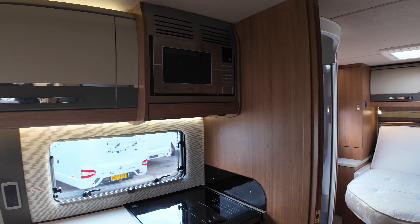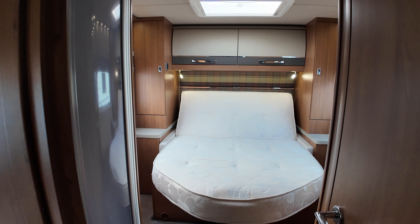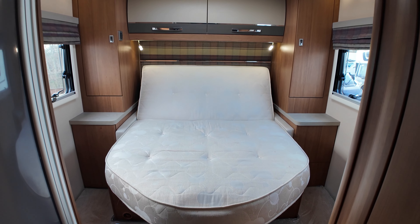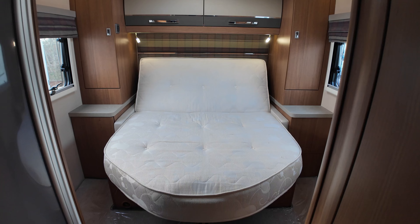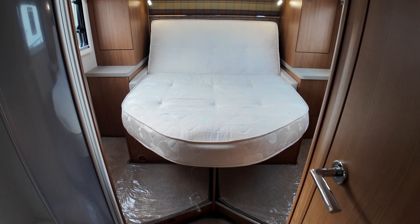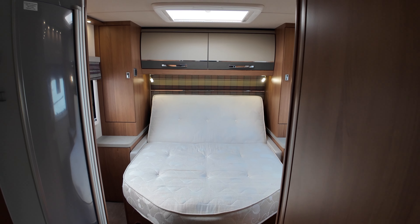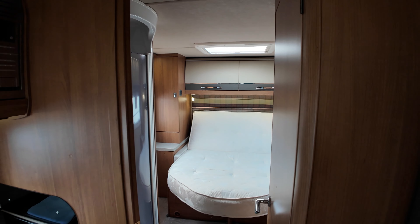Towards the back you've got this fixed island bed. It isn't always permanently up like that — it's a thoughtful design where you can push it up so the back is higher, giving more foot room to walk around each side. When it comes to bedtime you pull it out and that makes it bigger. We're going to do that in just a little while.